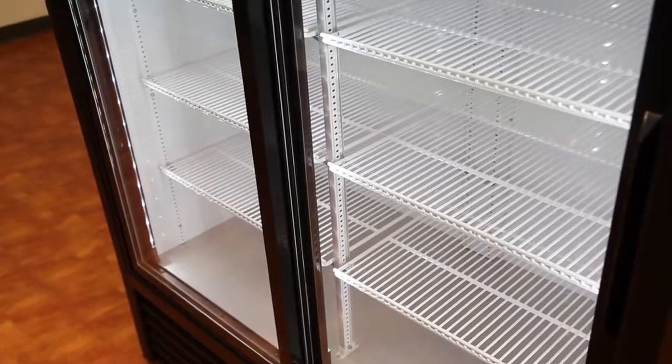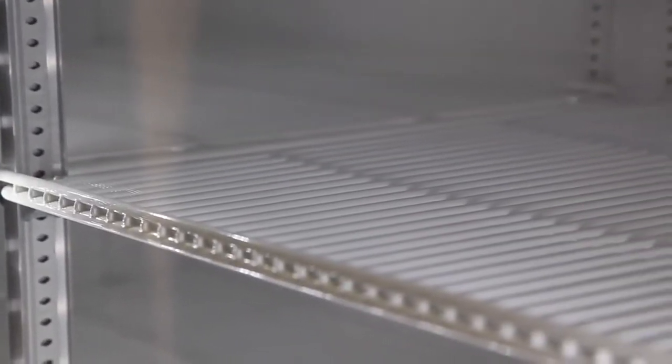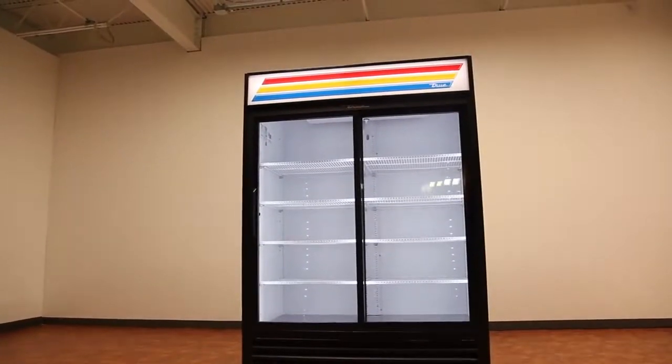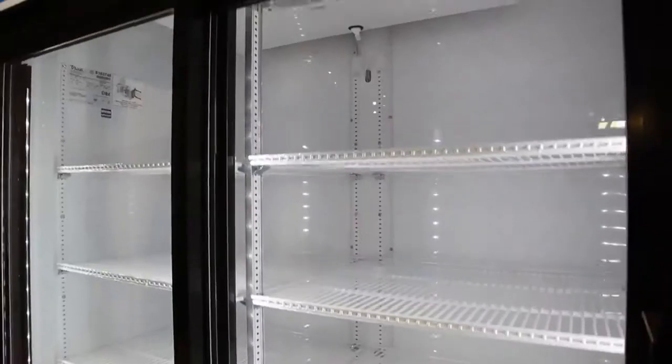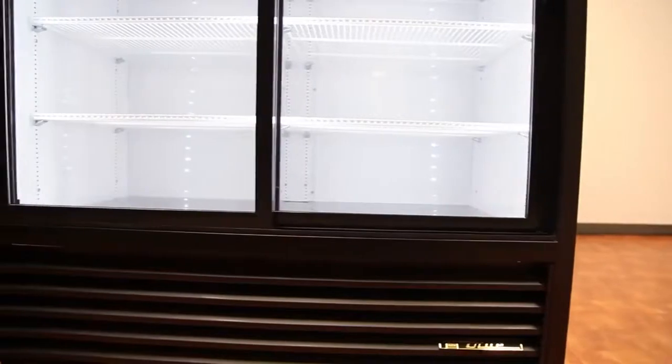The GDM47 comes with four adjustable heavy-duty PVC-coated wire shelves per door section. The entire cabinet is foamed in place using Eco-Mate, an environmentally-friendly insulation offering zero ozone depletion potential and zero global warming potential.